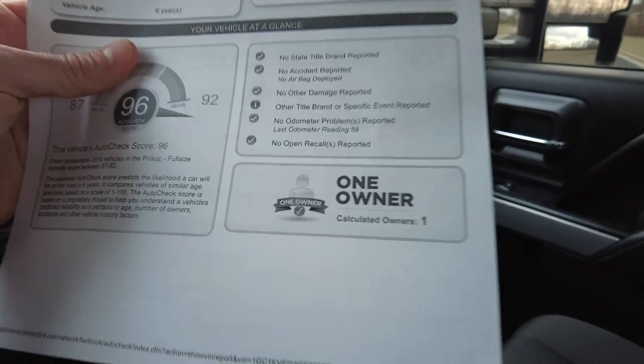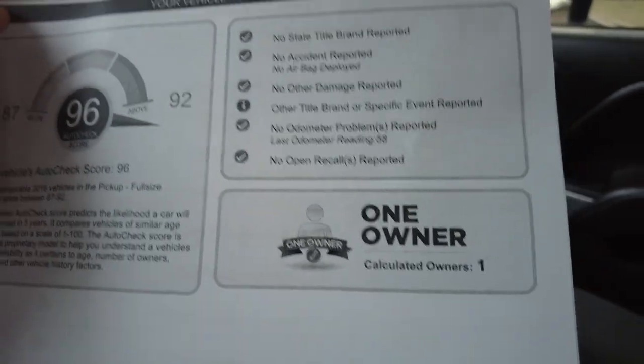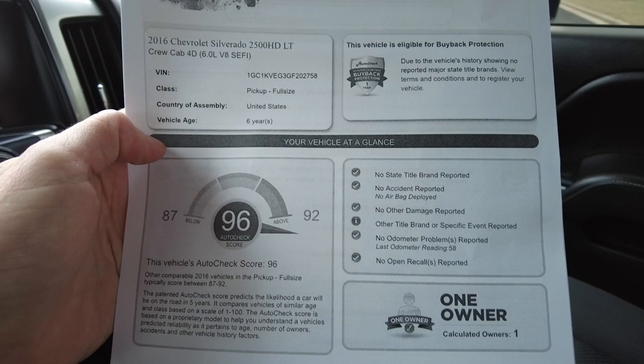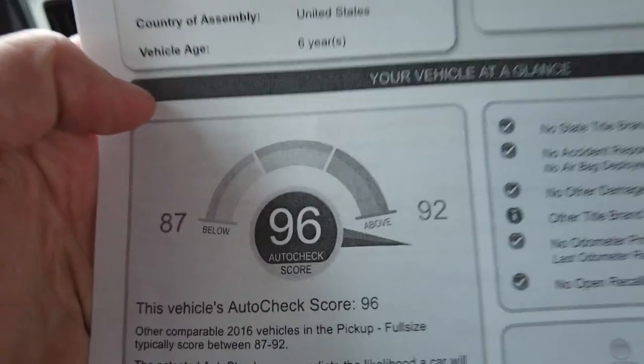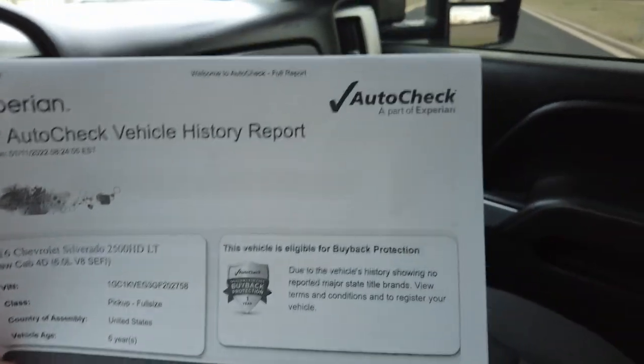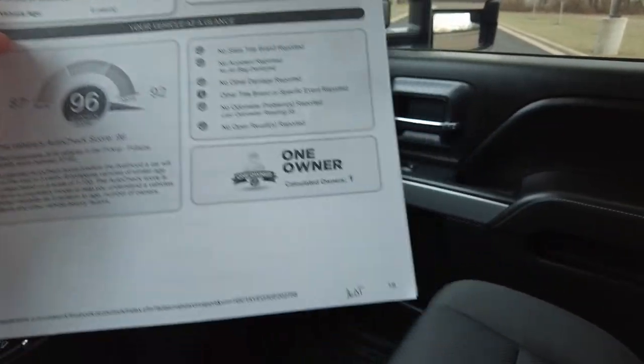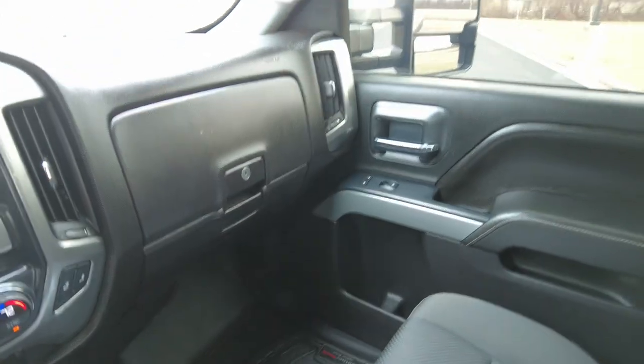Pretty cool truck. I pulled up the history reports — take a look here. Only one owner — I didn't realize that. And also no previous accidents or anything like that. Scores off the charts, and I would agree — it's really clean. We post these on our website, so just look for that AutoCheck emblem and it'll get you there. There are six pages you can look through, but everything really looks good on that.